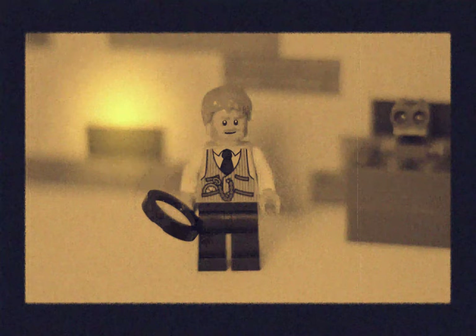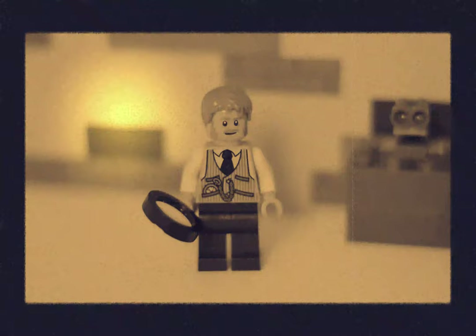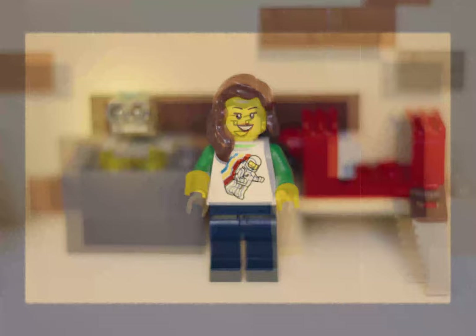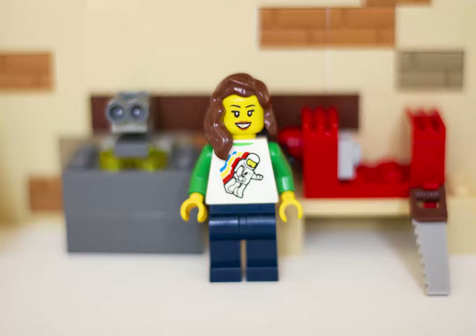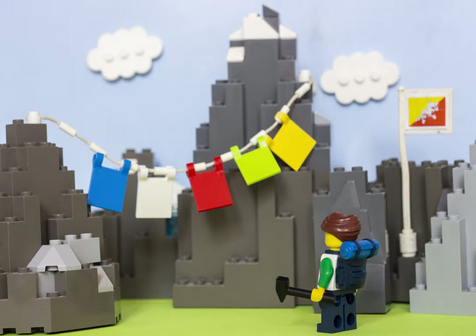Henry Clifton Sorby didn't see it that way. "I argue that there is no necessary connection between the size of an object and the value of the fact, and that though the objects I describe are minute, the conclusions to be derived from the facts are great." Henry Sorby is now considered to be the pioneer of petrography — the detailed study of the composition and properties of rocks. Nowadays we can look at rocks and minerals in ways Sorby could not even imagine.